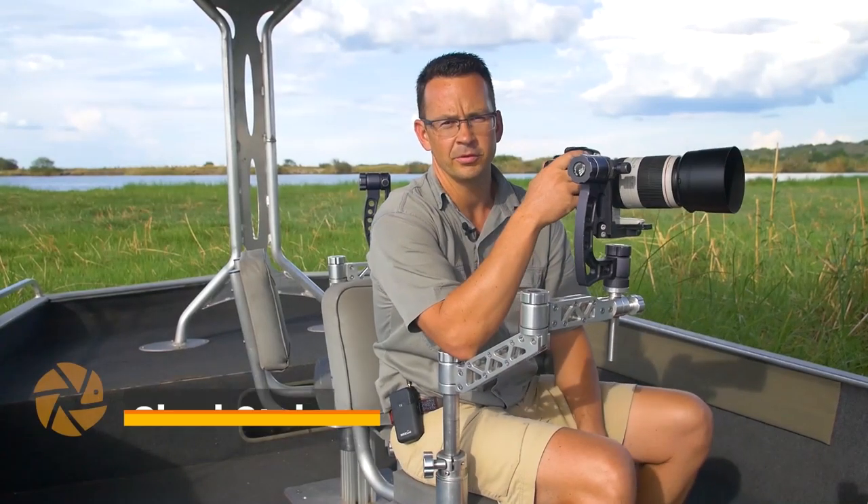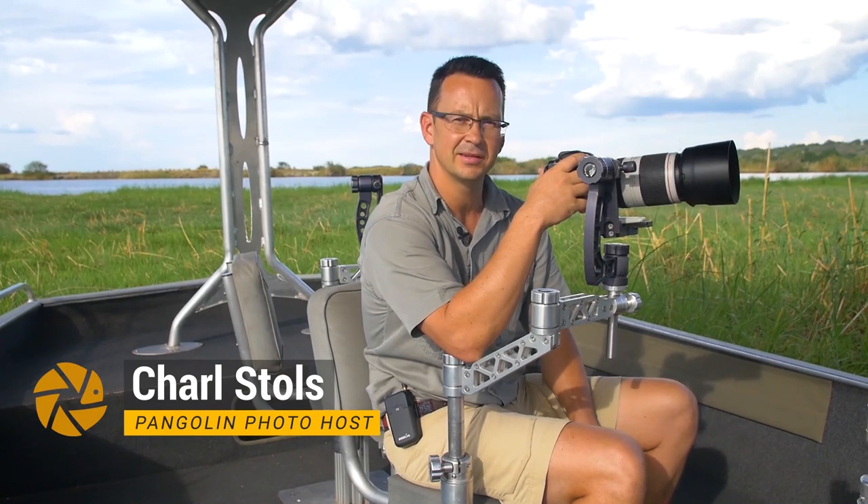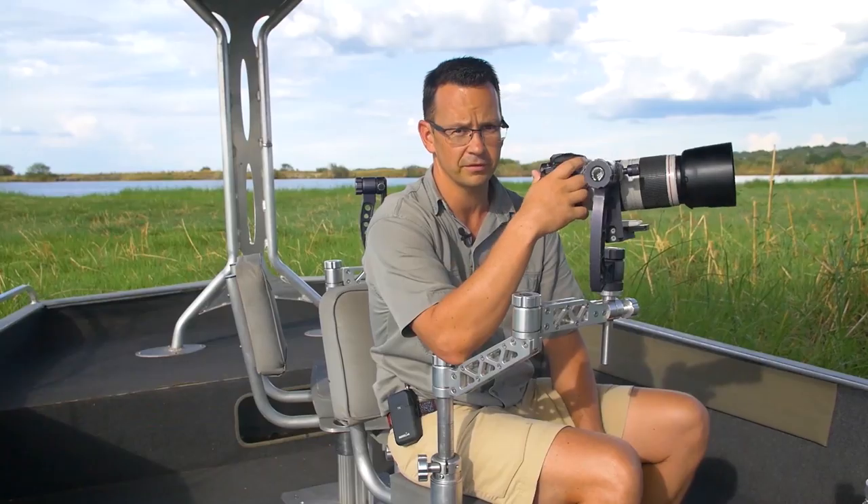Hi, my name is Charles and I'm from Pangolin Photo Safaris. Today I would like to talk to you about my 10 tips that might just help you or improve your wildlife photography.